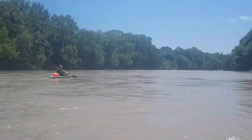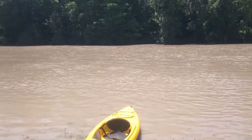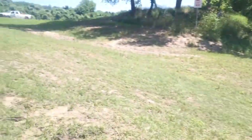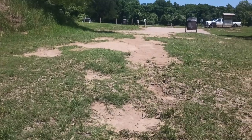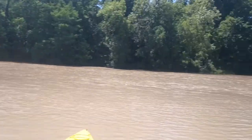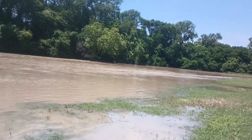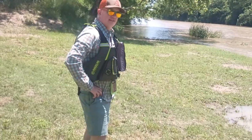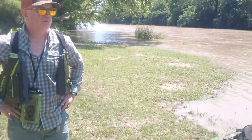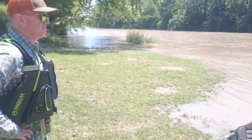Beautiful scenery out here in Bastrop. We finished — we're back where we left Steve's truck, right over there. Six miles we went, and yeah, it was great — every bit of it. This was awesome. Beautiful day. Ain't nothing better to do than float on a river and soak up some sunshine. I love it.